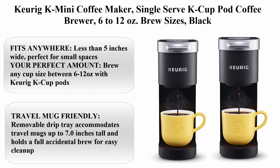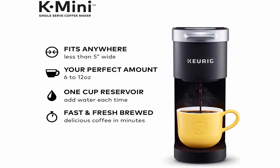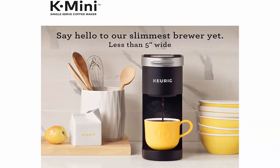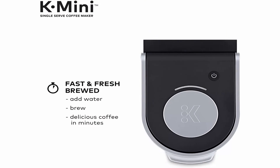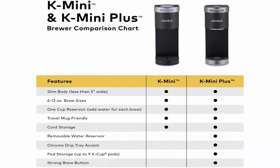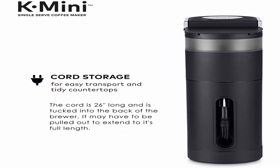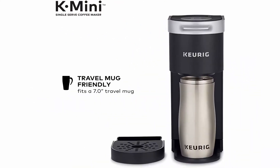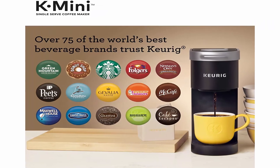Top 7: Keurig K Mini Coffee Maker, single-serve K-Cup pod coffee brewer, 6 to 12 ounce brew sizes, black. Fits anywhere — less than 5 inches wide, perfect for small spaces. Brew any cup size between 6 to 12 ounces with Keurig K-Cup pods. Single-cup reservoir — just add fresh water for each brew. Cord storage for easy transport and tidy countertops. Travel mug friendly — removable drip tray accommodates travel mugs up to 7.0 inches tall. Energy efficient auto-off feature turns off 90 seconds after your last brew to save energy.